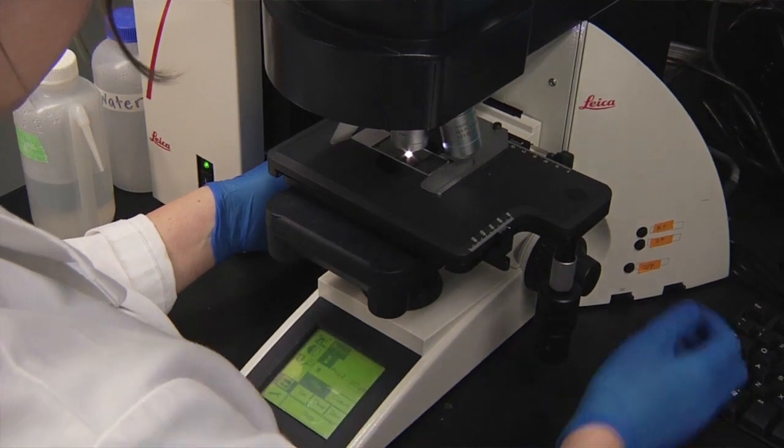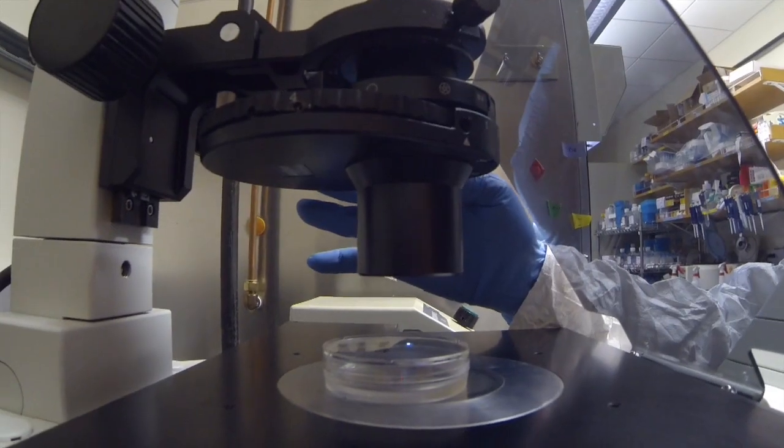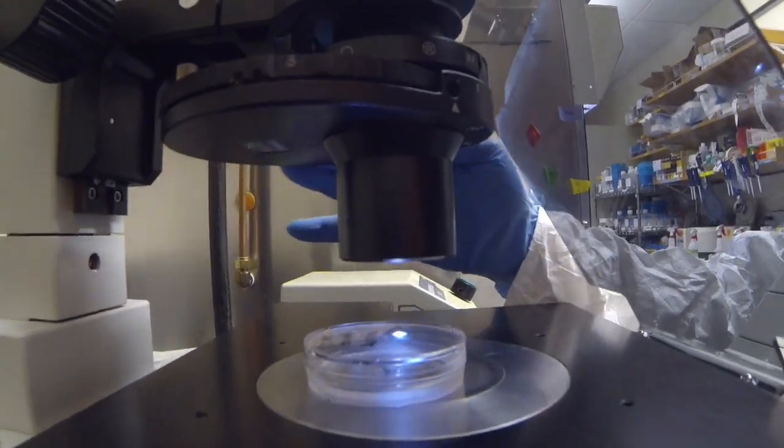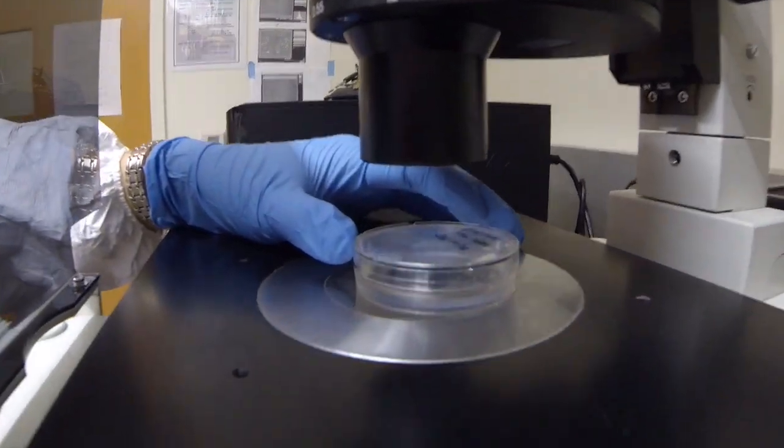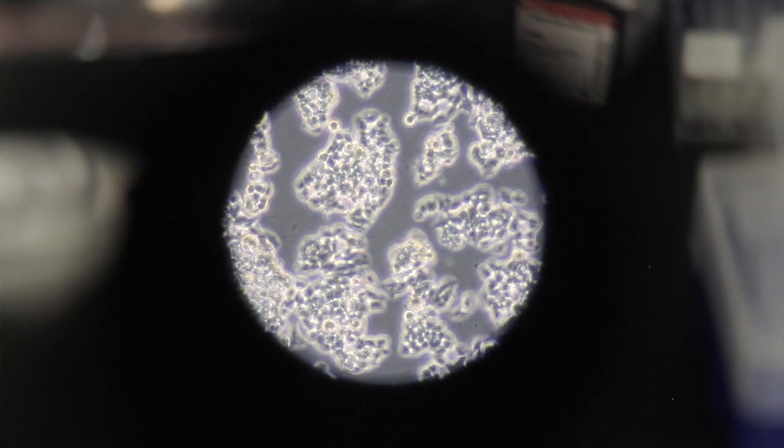Along with the immunohistochemistry staining, I do a histology stain — the Congo impression stain. Just like the immunohistochemistry stain, it's supposed to point out different parts of the brain and what we're looking for in that certain section.